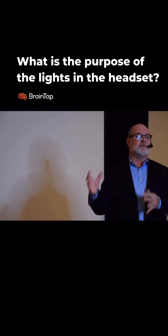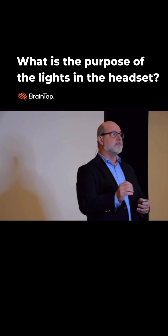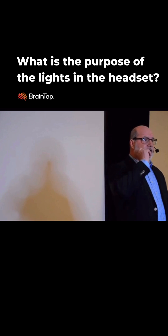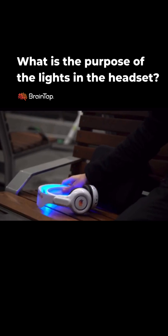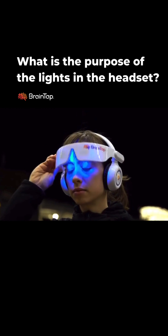Our light spectrum is tuned to certain frequencies. We have these LEDs tuned to very specific frequencies that we use through the eyes and through the ears, and there's a reason for both of those. We're flashing the light — in the same way that we might use sound, we're going to use light. I want to show you what I'm talking about so you understand that.